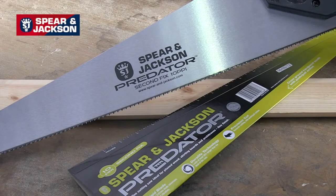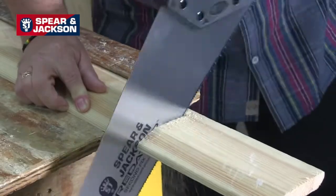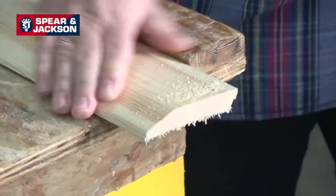The green handle, second fix fast cut saw, has 10 points per inch, which means the finer tooth pitch is ideal for plain wood, skirting, architraves and dado rails.